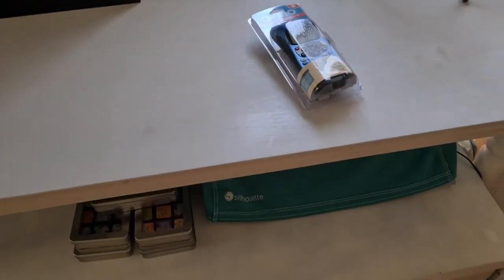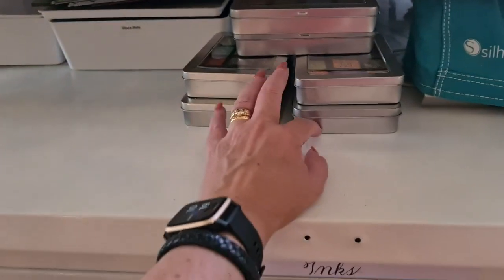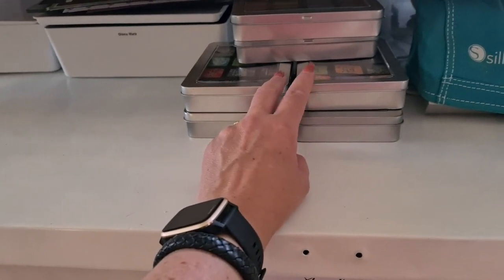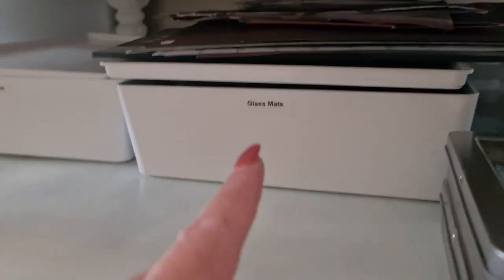New label tool — I dropped mine and broke it. Silhouette. These are here because very shortly I will be going away again and I didn't want to take the lids off, because I take the lids off when they're in the drawers — which you'll see. Glass mats.